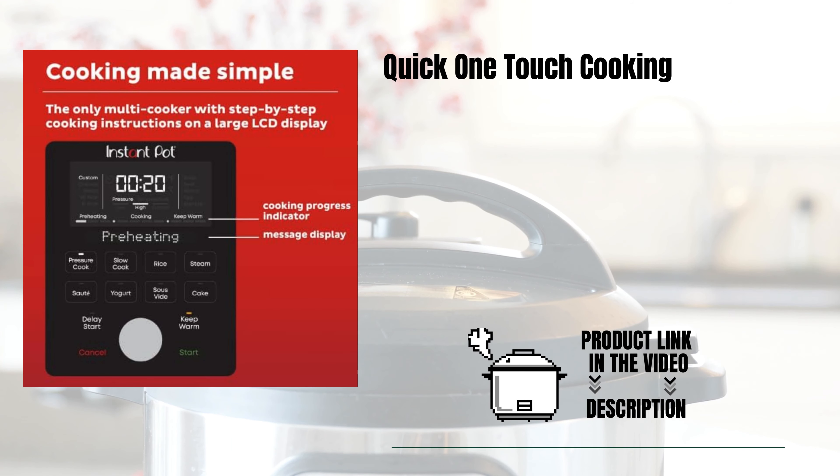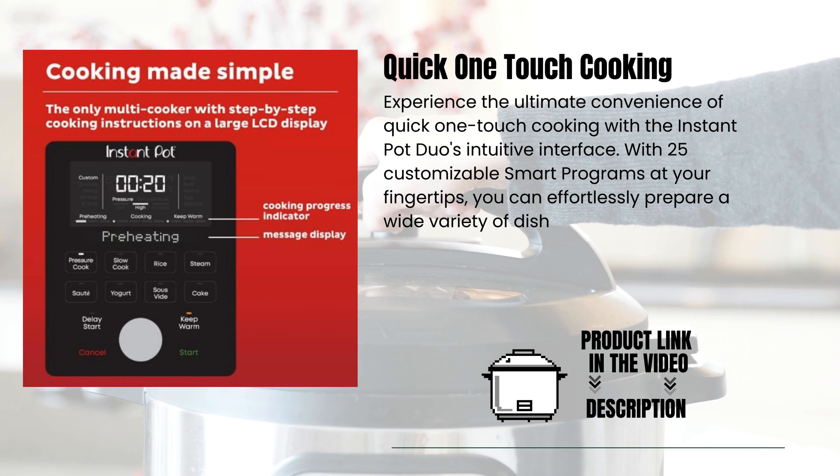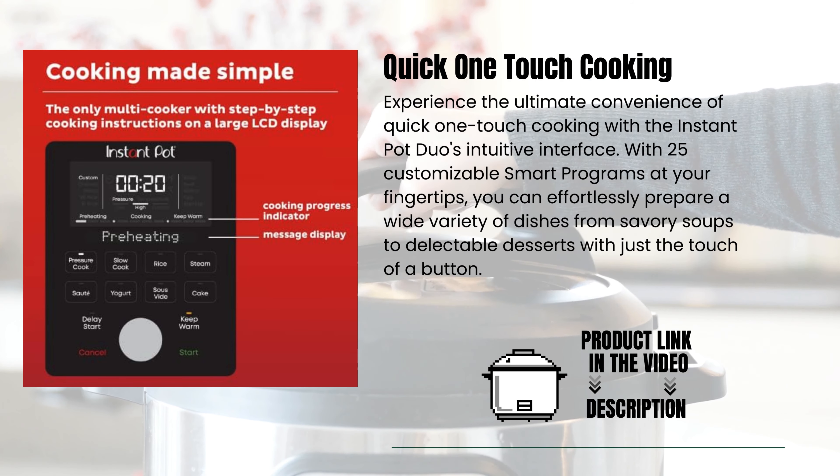Quick One-Touch Cooking. Experience the ultimate convenience of Quick One-Touch Cooking with the Instant Pot Duo's intuitive interface. With 25 customizable smart programs at your fingertips, you can effortlessly prepare a wide variety of dishes — from savory soups to delectable desserts — with just the touch of a button.